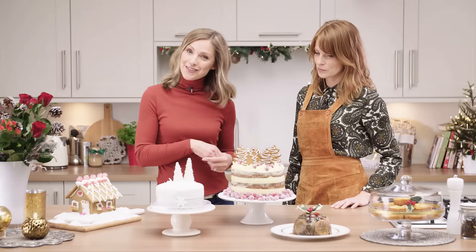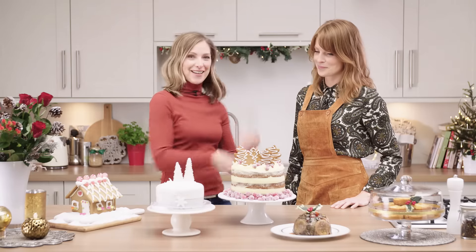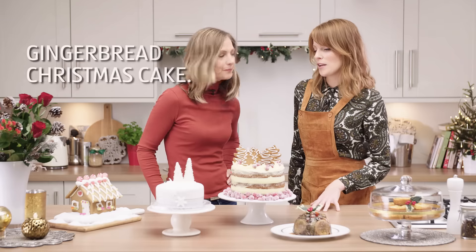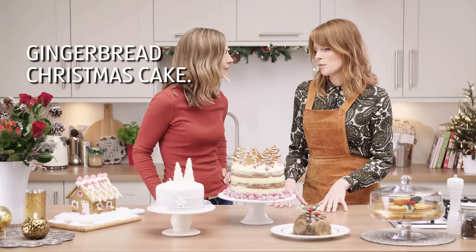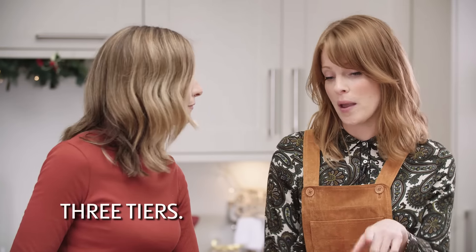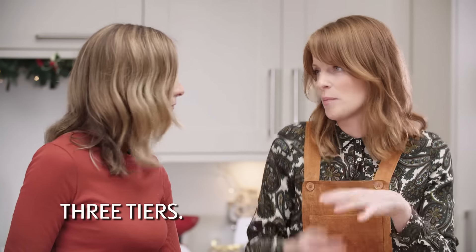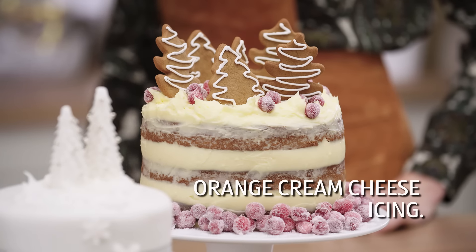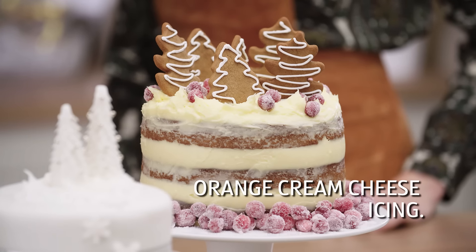However, if you want an alternative Christmas cake, Claire has brought one in. It's a gingerbread cake. I love gingerbread and I think it's a really traditional thing, but it's actually something that's never gone out of fashion. And it's not difficult to make. We've got three tiers, so there's a bit more drama. And then we've got an orange cream cheese icing, which I really like — it's just not as sweet as others.